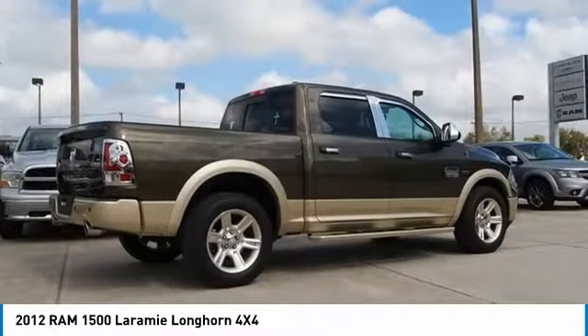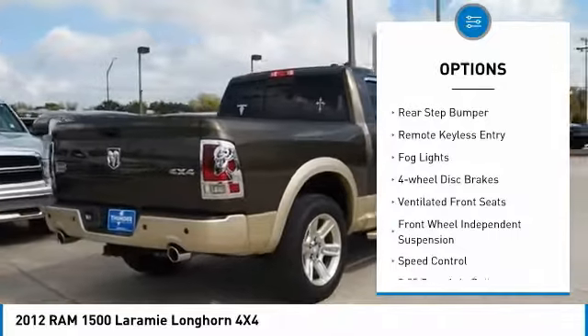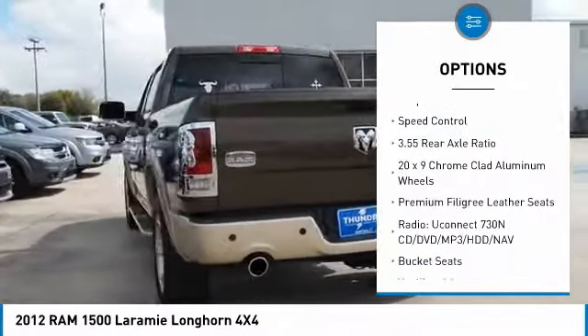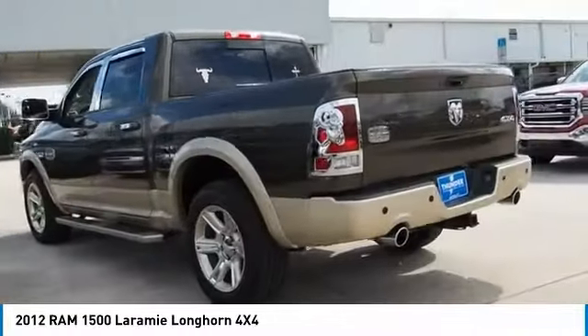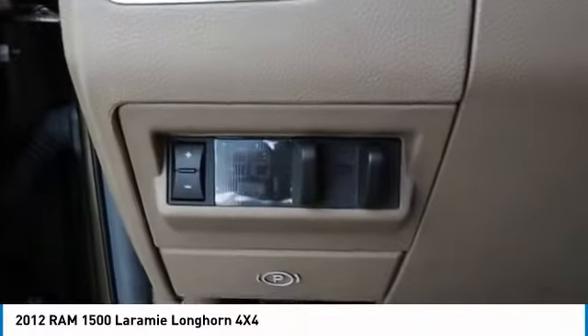Here are some of this vehicle's great options: electronic stability control, brake assist, traction control, rear step bumper, remote keyless entry, fog lights, four-wheel disc brakes, ventilated front seats, front wheel independent suspension, and speed control.